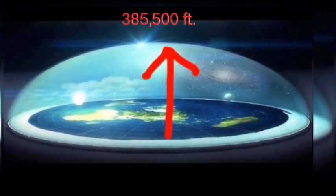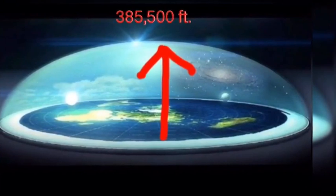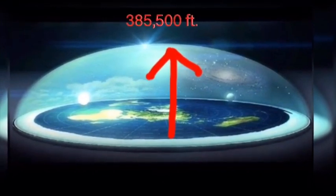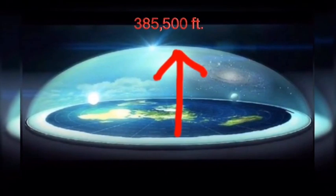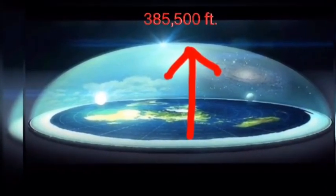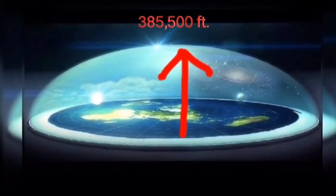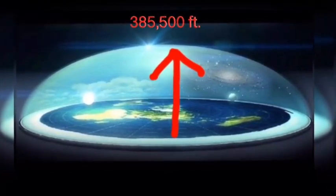Now, if you're not familiar with any of this at all and you're just new to all this, you could say, well, this guy is crazy, he doesn't know what he's talking about. But what you've got to ask yourself is, why do all the maps before 1958 show a flat earth with the ice wall around it, and a firmament, a dome? And why does the encyclopedia tell you that there's a dome there and give you the exact height at a certain latitude and longitude?